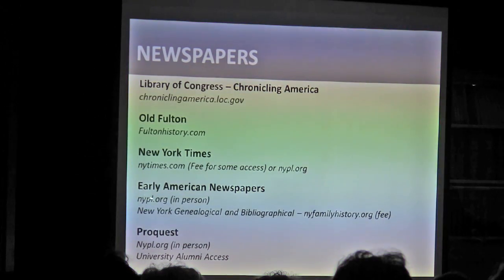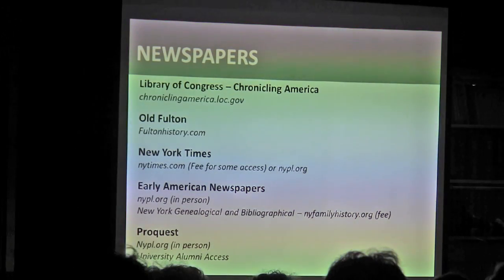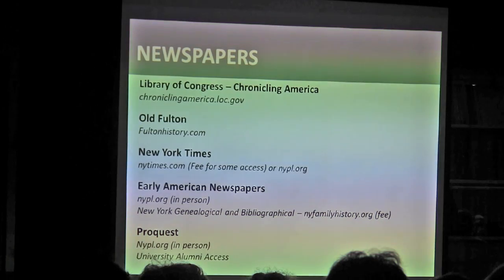Early American Newspapers is a great database I use all the time for the Village because it covers 18th and early 19th century newspapers, but you have to go in person to the New York Public Library or have a membership to an organization that supplies that access. ProQuest is another database that libraries and institutions tend to subscribe to. If you are an alum of a university, it's definitely worth checking if they provide access to any of these resources — Columbia provides alumni access to certain databases, JSTOR, and some ProQuest, all for free.